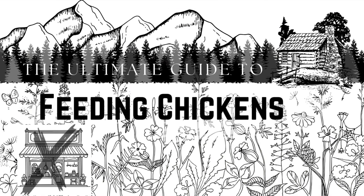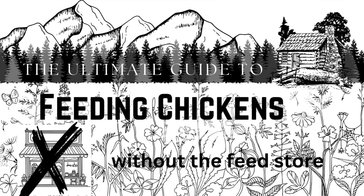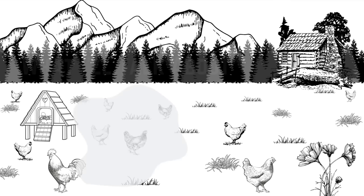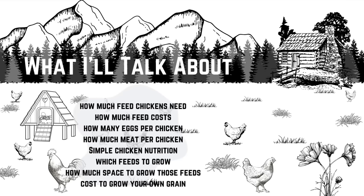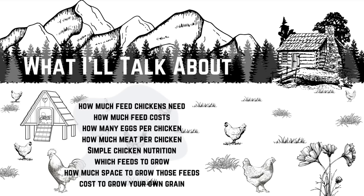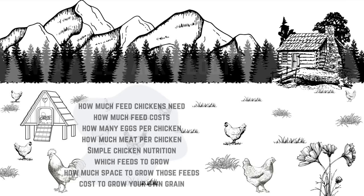Whether it's the apocalypse or the feed store is just too expensive for you, here is exactly how you're going to feed your chickens without the feed store. In this video we're going to talk about how much feed your chickens need, how much feed costs, how many eggs you're going to get per chicken, how much meat you can expect per chicken, some simple chicken nutrition, which feeds to grow, how much space to grow those feeds, and the cost to grow your own grains.